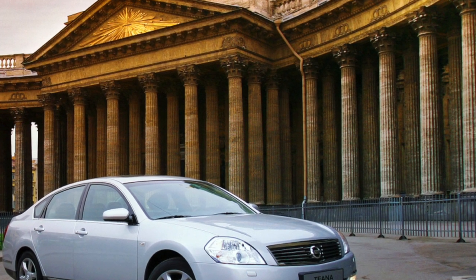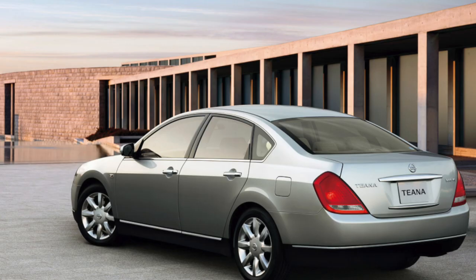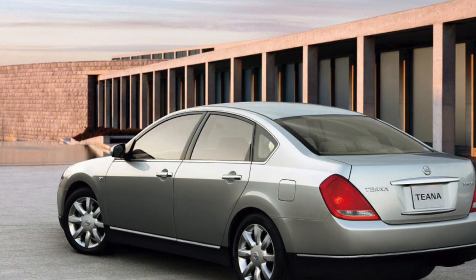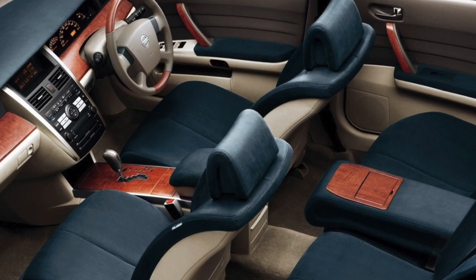It fully meets all the requirements for business-class cars, and at the same time it is inexpensive. This sedan is not appreciated by our compatriots — and in vain. The Teana replaced the very popular Maxima in Russia. Having taken the baton of its predecessor, it is in good demand in our market.